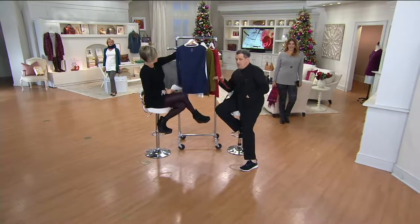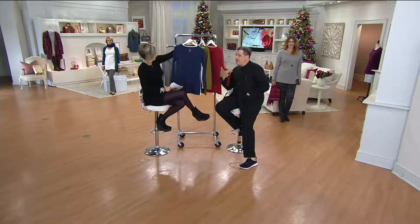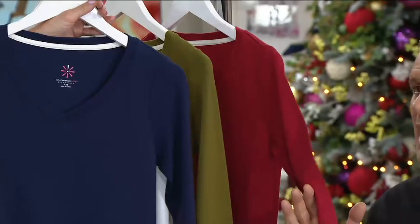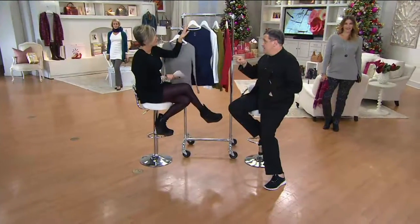Everybody benefits from a longer tunic-y kind of t-shirt and this wonderful velvety cotton fabric with that great new neckline. Great under a blazer, great on its own. And what else? Great with a shirt underneath — a collared one?